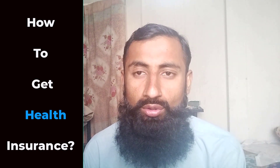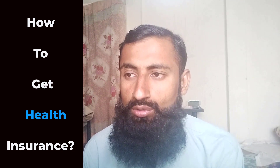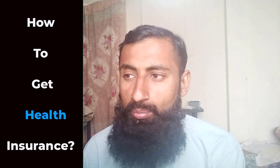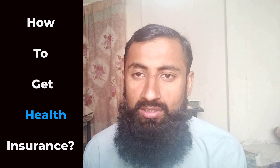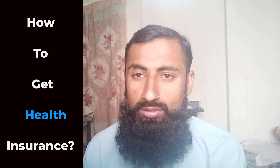Number 3: Apply for Health Insurance. Once you have chosen a health insurance plan, you can apply for coverage. The application process may vary depending on the source of your insurance.